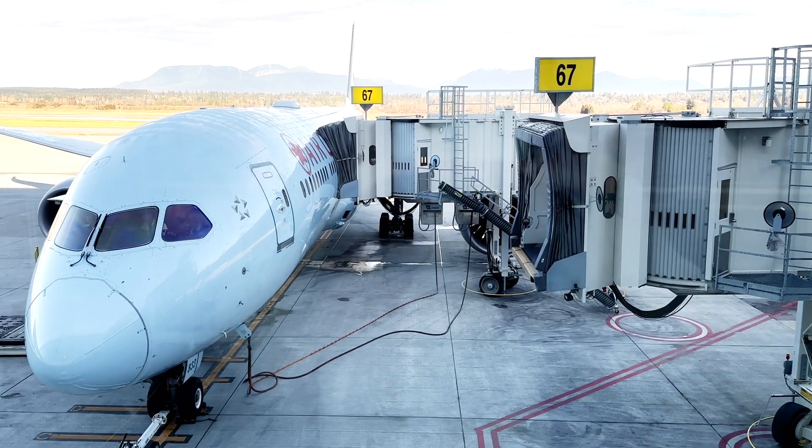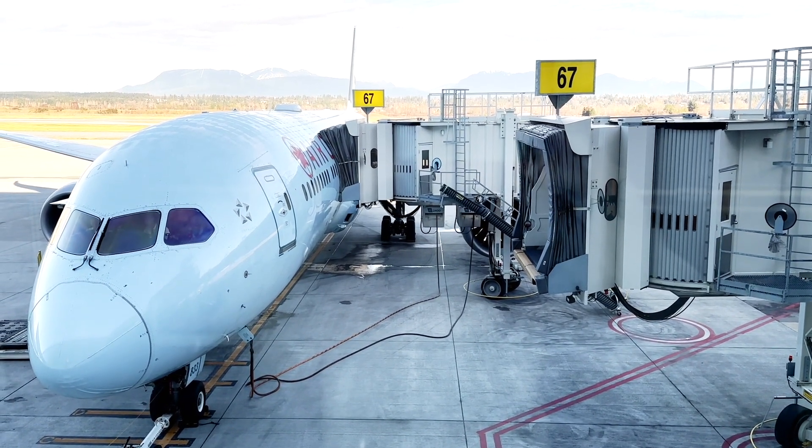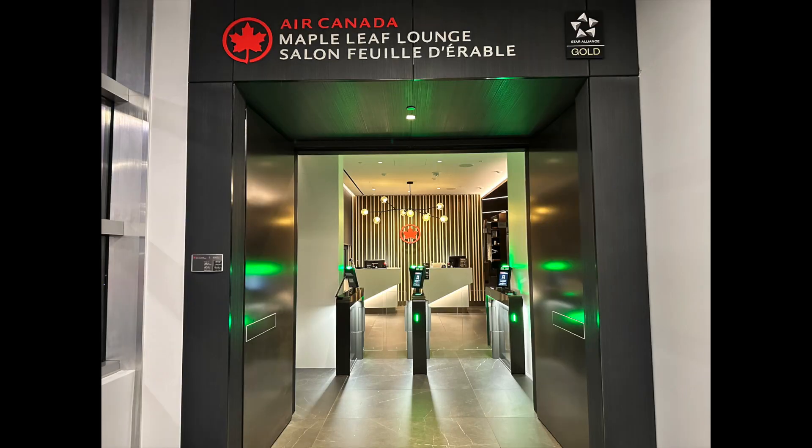Hi there, welcome to my video. Today's adventure takes us with Air Canada's business class on a journey from San Francisco to South Korea with a layover in Vancouver.